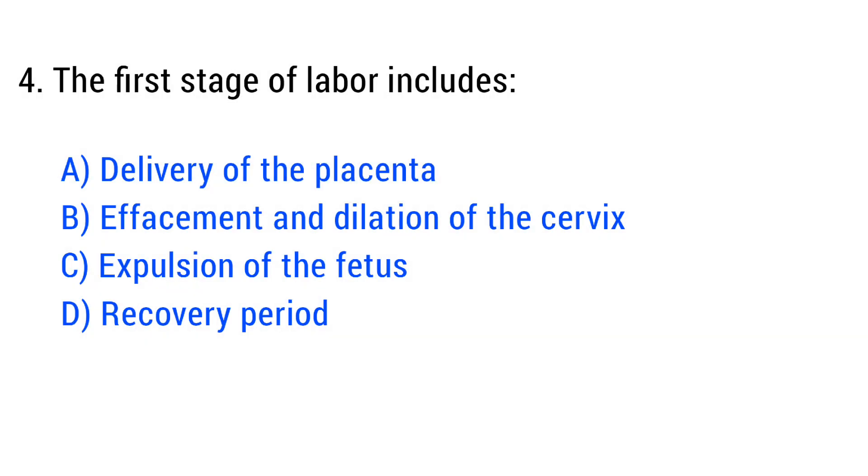Question No. 4. The first stage of labor includes? The right answer is Option B: Effacement and dilation of the cervix.